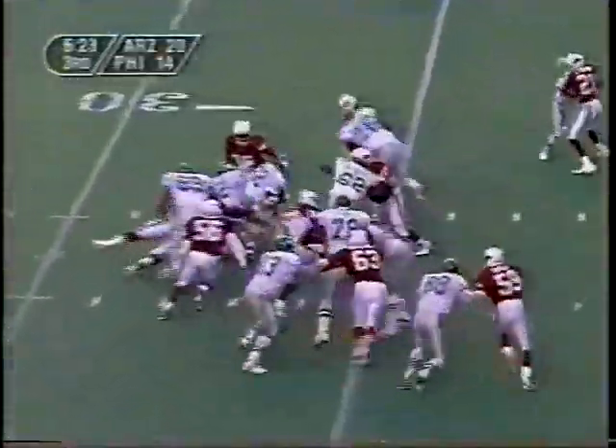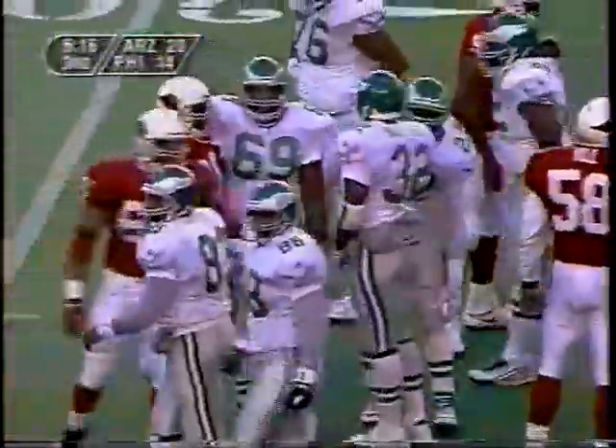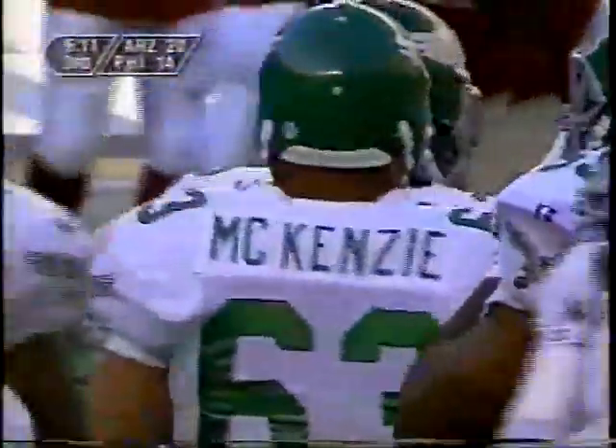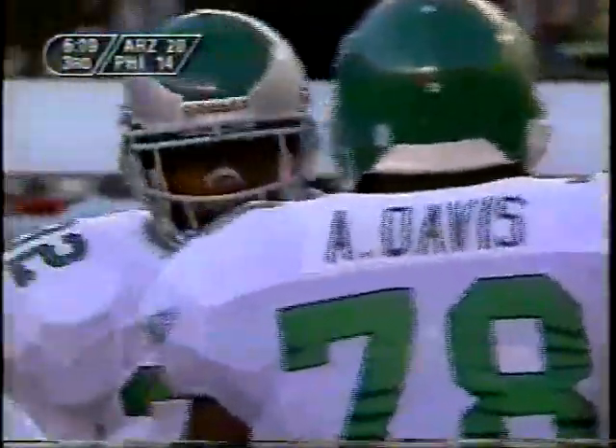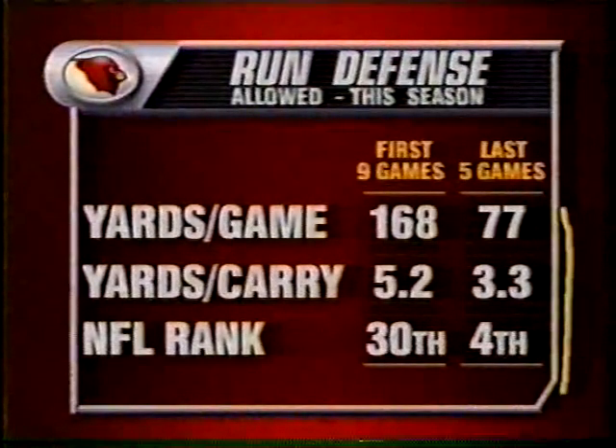On first down, Ricky Waters — he has not had much room all day. Brought down just behind the line of scrimmage — we'll say he got back to the line of scrimmage. Second down and ten. We talked earlier about how Arizona's defense is ranked last in the NFL against the run, but in recent weeks they've really been outstanding against the run. They've had Swan back in, they've had Hill back in, and in the last five games, measured alone, they have been fourth against the run.